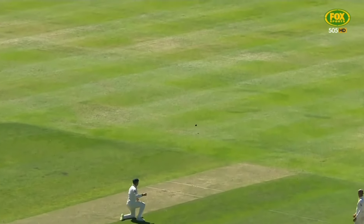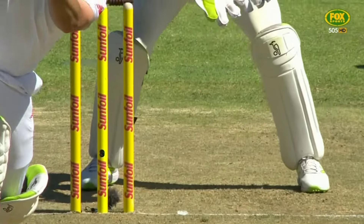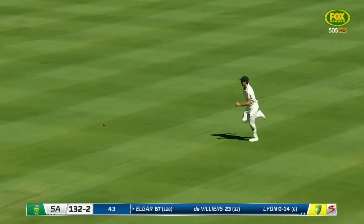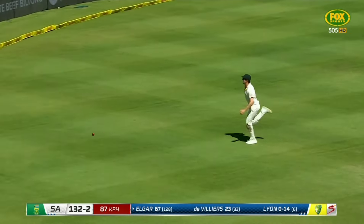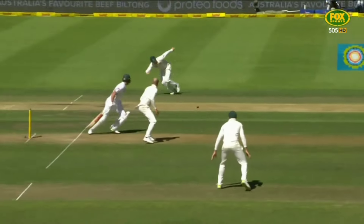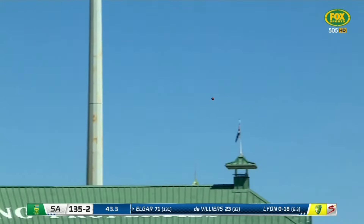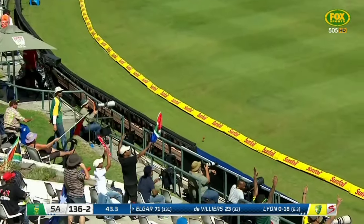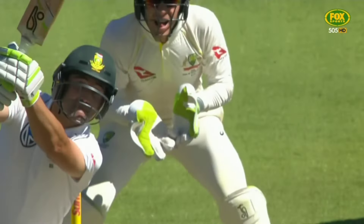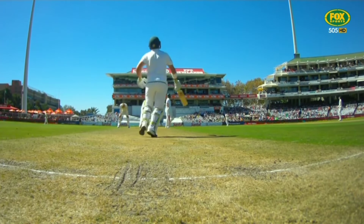Well, we haven't seen much of this — use of the feet to Nathan Lyon. He's just touched it nicely through the gap, and again Elgar down the pitch, and this time he's hit the other way with immaculate timing. Two strokes to savour from Elgar against Lyon. Goodness me, how did he get that there? Now he comes down and over — up and over — he decides he's not quite the length and just a swing of the bat. Good timing.